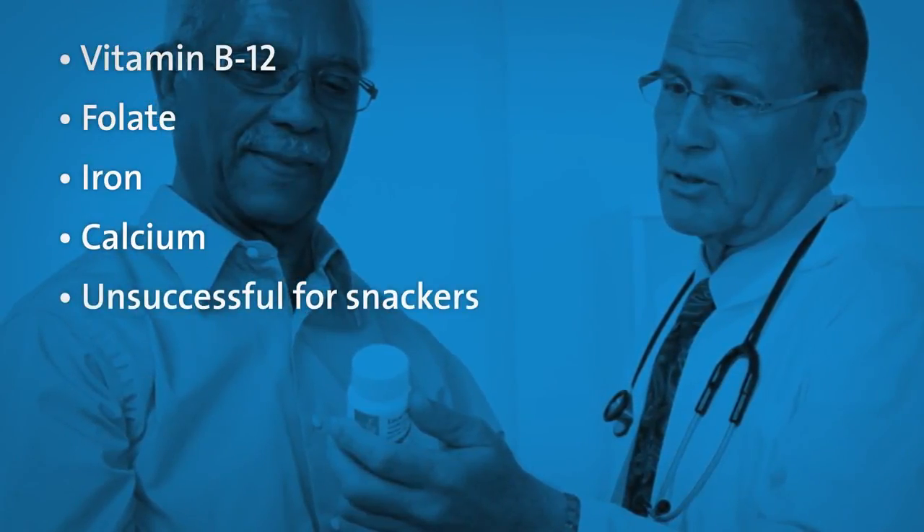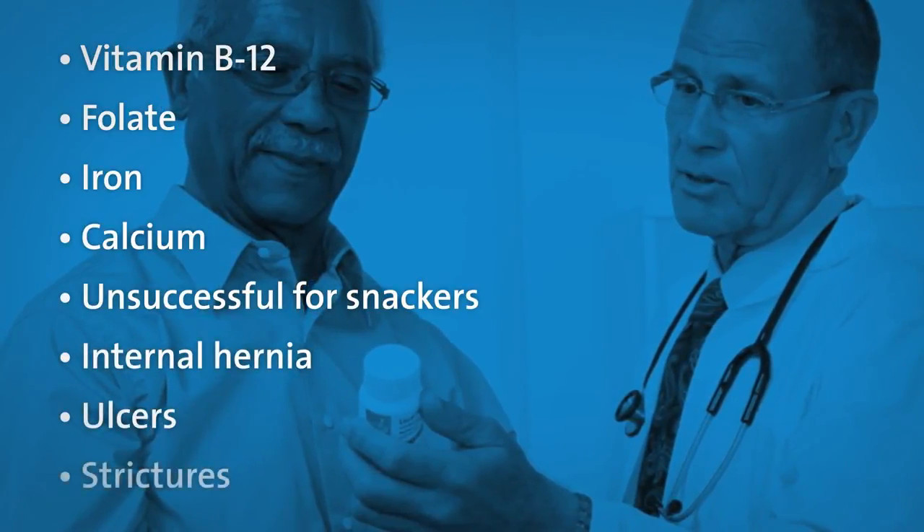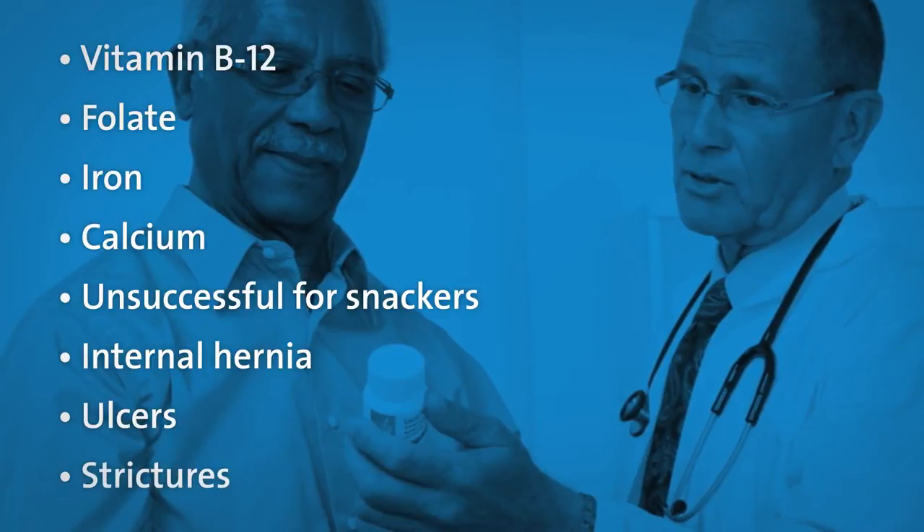There have been a very small number of internal hernias, anastomotic ulcers, and strictures that have developed following this surgery.